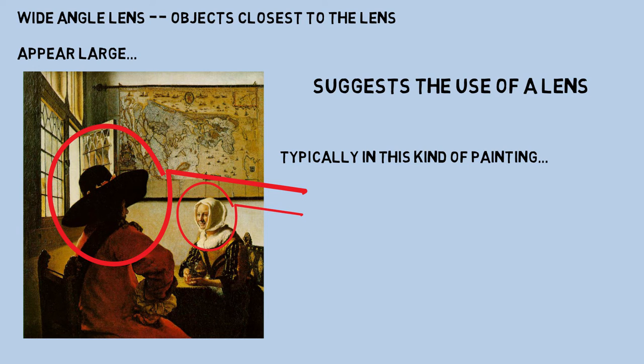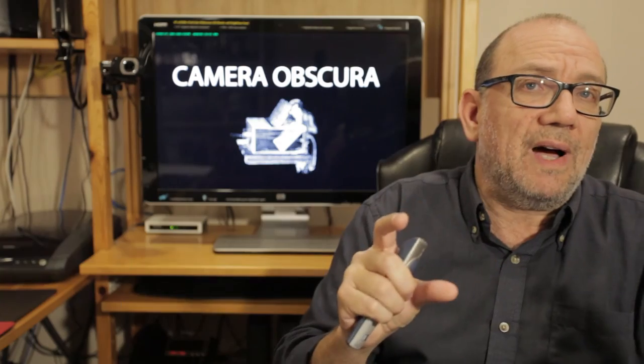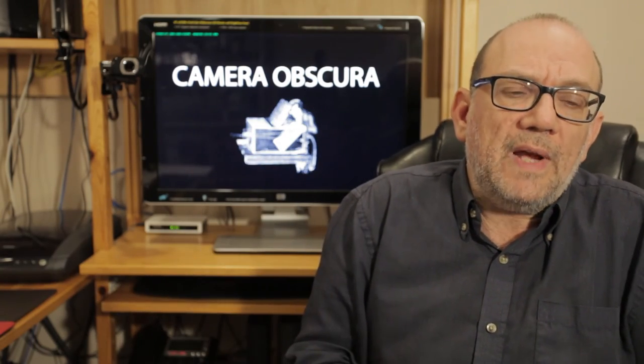Because in the 17th century, this kind of painting would have been very unusual. Typically, if two characters in a painting were sitting in the same way, without the use of a camera obscura, the painter would typically make the heads of the two figures relatively close in size. There wouldn't be this kind of difference in the size of their heads.